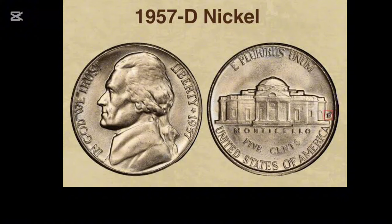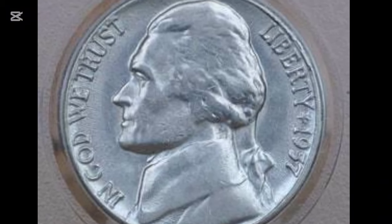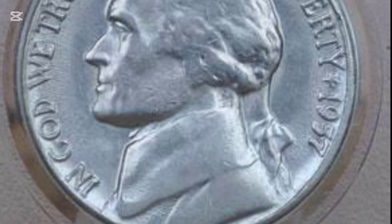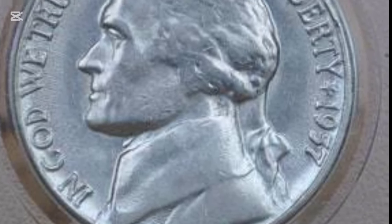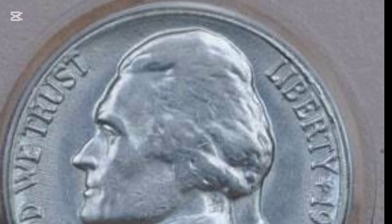The 1957 Jefferson nickel features subtle yet striking details. On the obverse, Thomas Jefferson is depicted in a left-facing profile with his hair tied back. The words "In God We Trust" and "Liberty" flank the portrait, along with the year 1957.